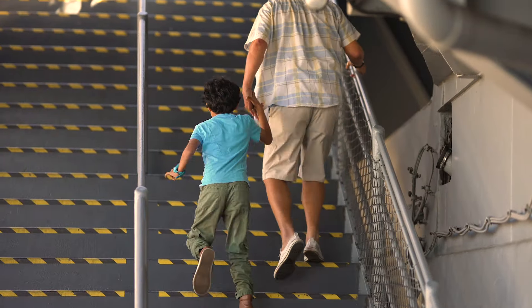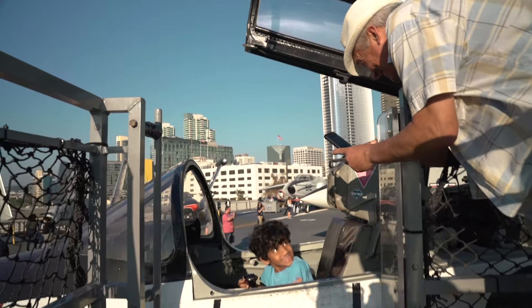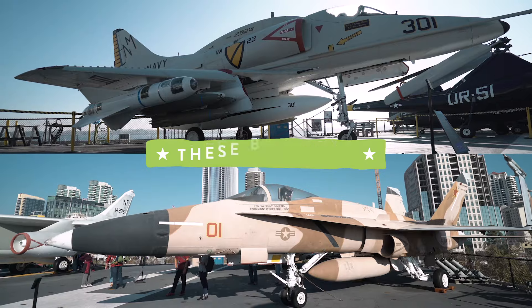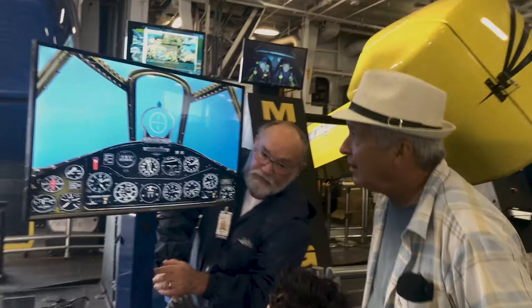Then, head to the flight deck and get in the cockpit of some actual aircraft. Sorry, you can't fly these bad boys. But you can get your pilot on in one of these flight simulators. Good luck, Captain.